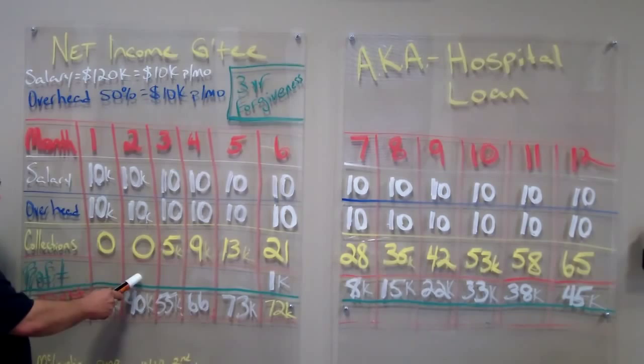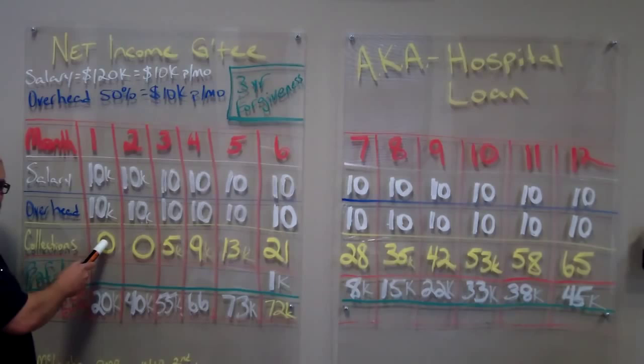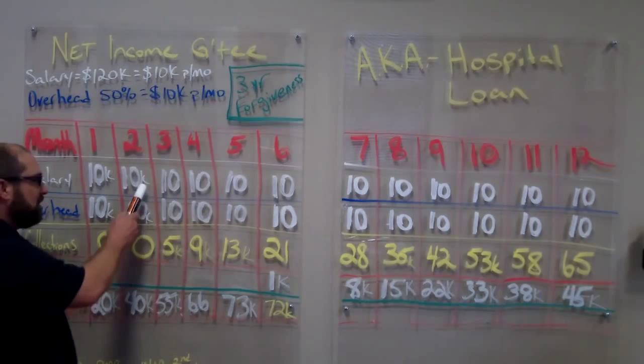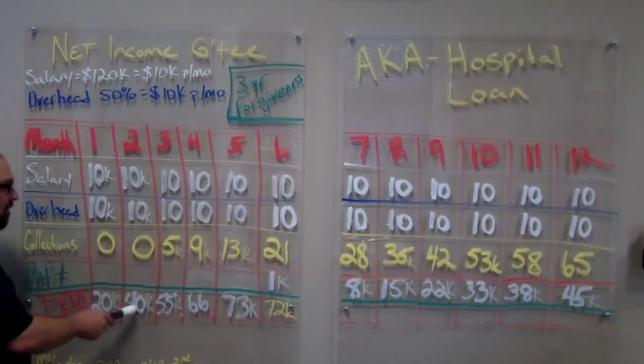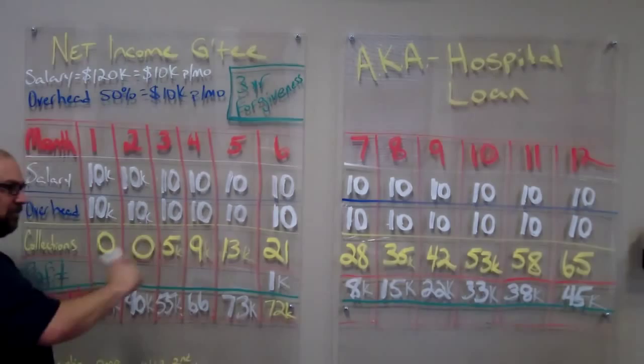This column is the profit of the business, and this is the debt owed column. The first month, the hospital writes us a check of $10,000, they pay $10,000 in overhead, we collect zero, so therefore we owe the hospital so far $20,000. Same thing the second month — we collect nothing, so we owe $40,000. And as you can see, this debt owed is going to grow, but then there should be a point that it starts to drop off and you start to knock off that debt.